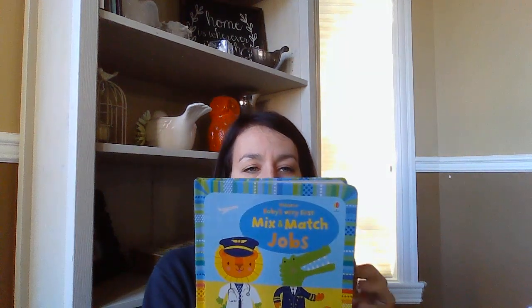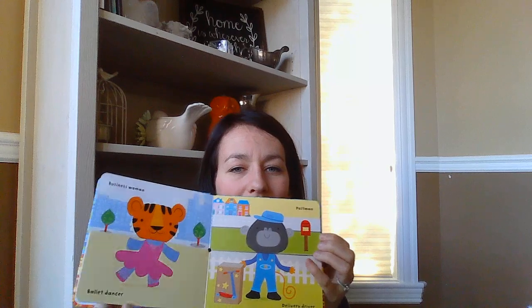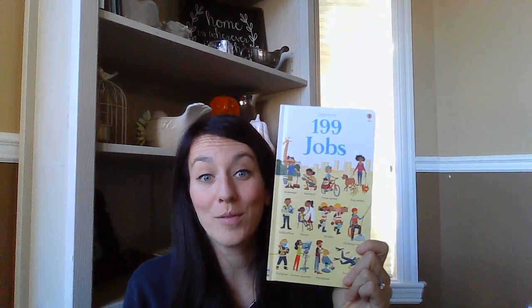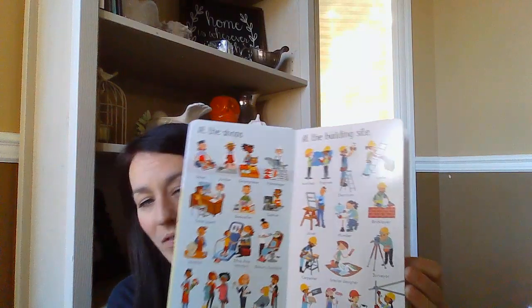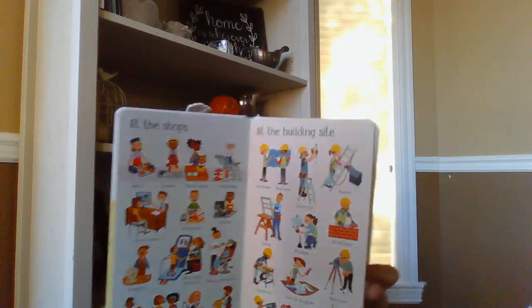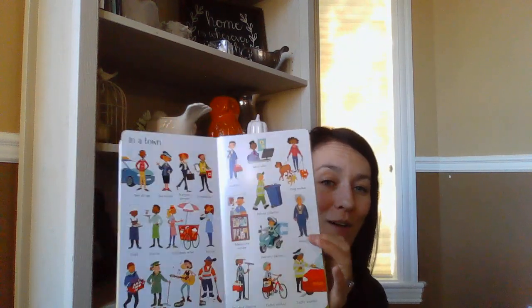We've got some new baby books too. This is Mix and Match Jobs — the pages are split in half so you can mix up the animals, like the tiger and the gorilla. We also got 199 Jobs. I think this is great to talk about all the different types of jobs kids want to be when they grow up — a geologist, zookeeper, postal worker, dog walker — you name it, they're all in here.